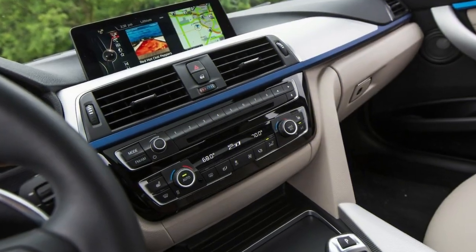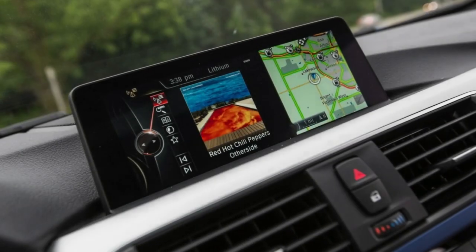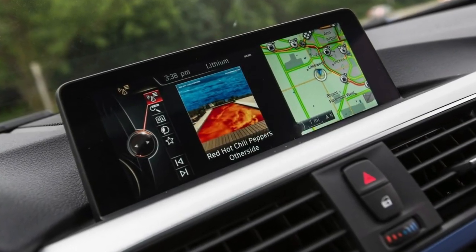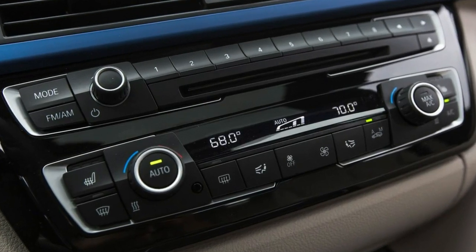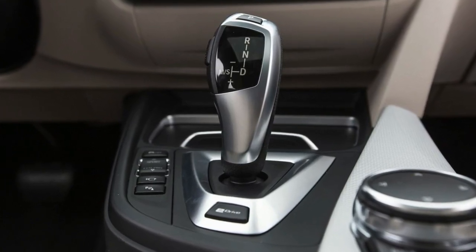To extend battery life, BMW reserves the last few kilowatt-hours, so effective capacity is rated at 5.7 kWh. Charging at a 240-volt station takes up to 2.5 hours; figure 6 or 7 hours on a standard 120-volt household outlet.